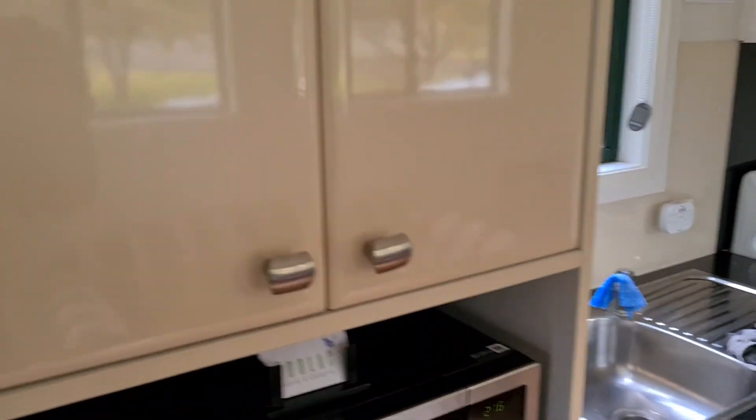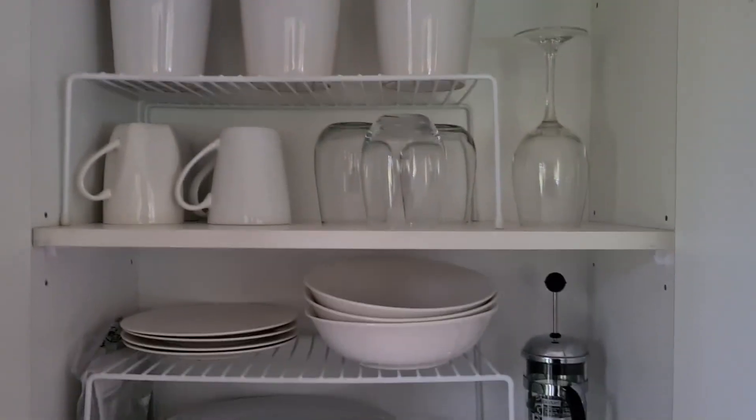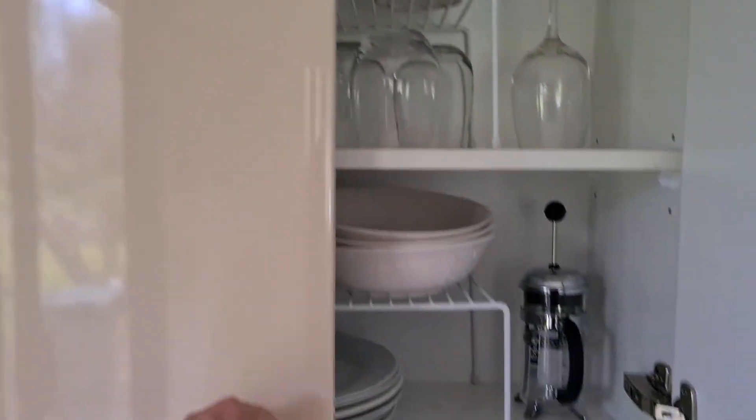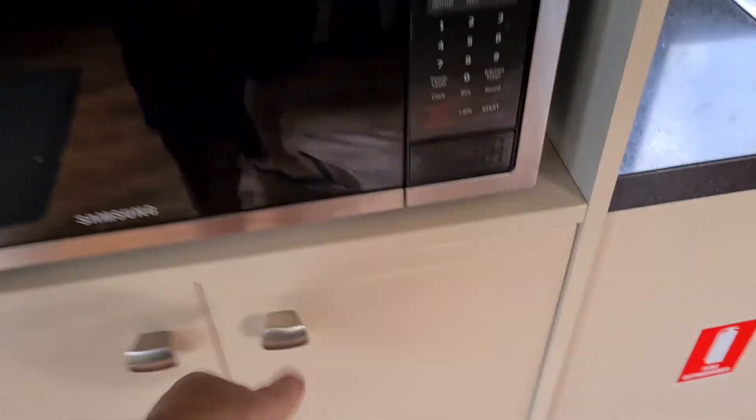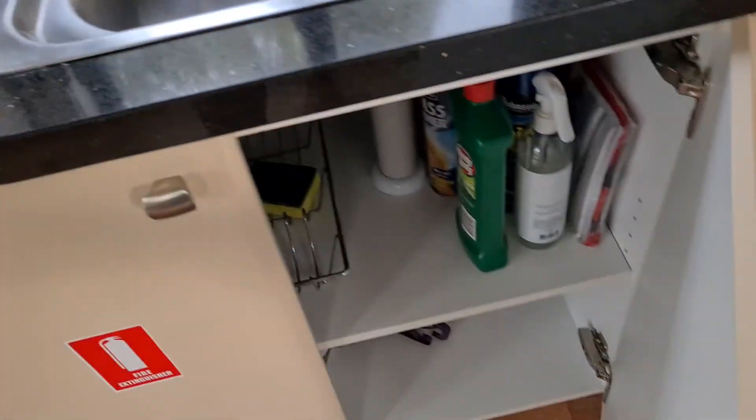So come on in and I'll show you the kitchen. You've got a good-sized fridge and freezer, a microwave, and without going through all the cupboards, they supply plenty of stuff. If you need anything, there's coffee, tea, and sugar in those. There's pots and pans and all sorts of stuff down there — a knife set, cleaning stuff, kettle, toaster.